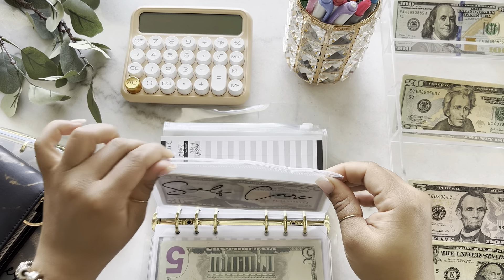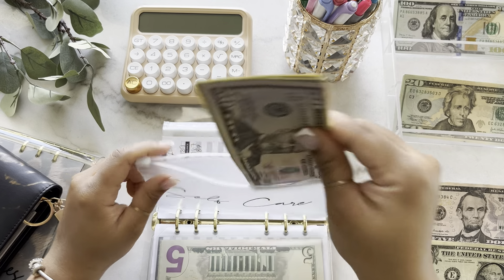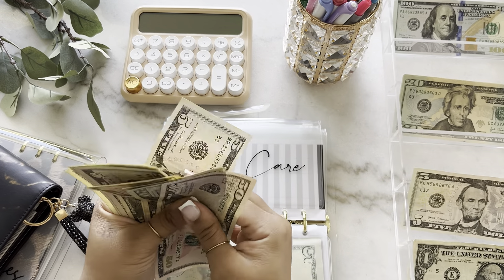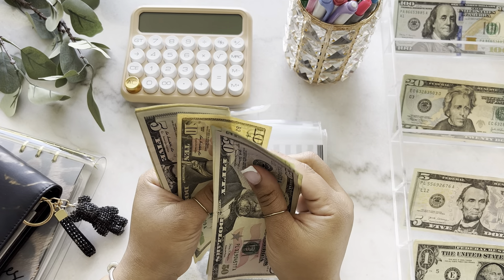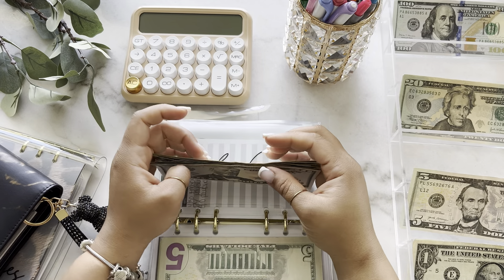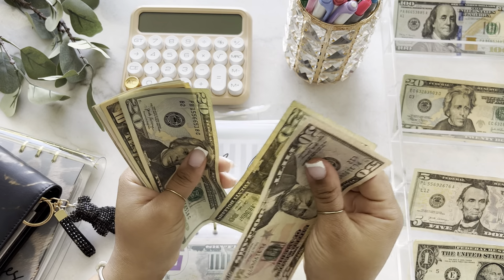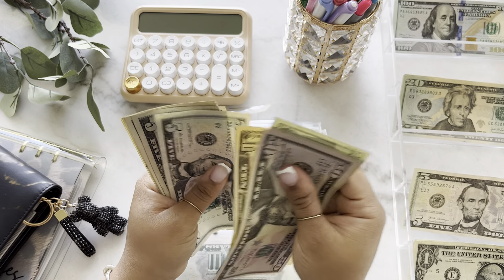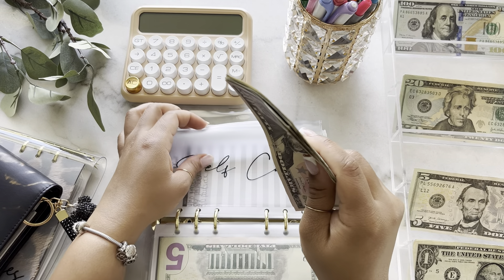Self-care is going to get $5 today. After counting, there's now $117 in self-care.